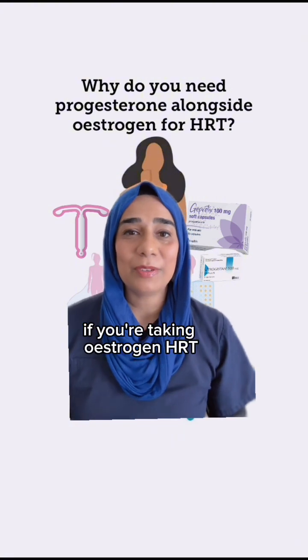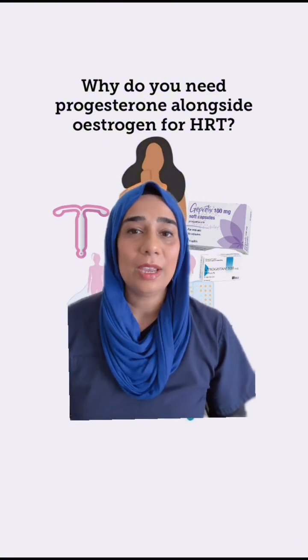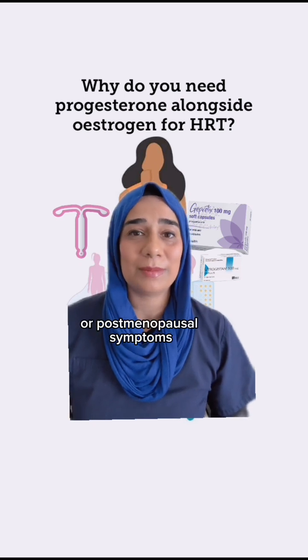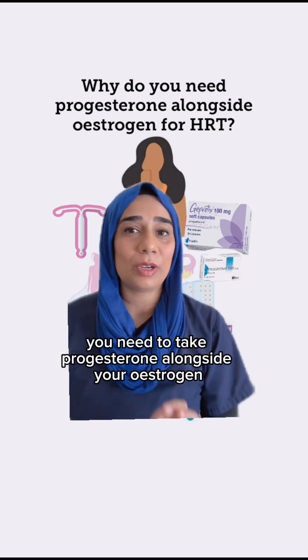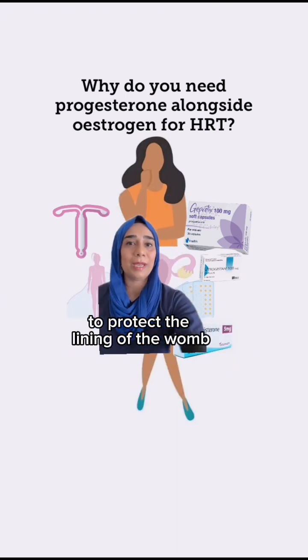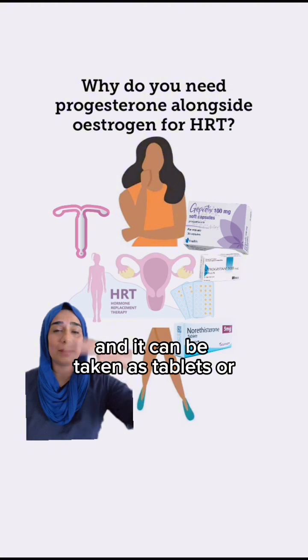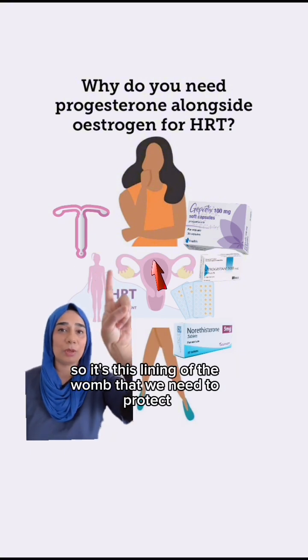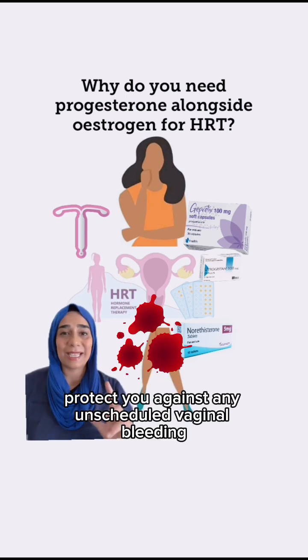Just to recap: if you're taking oestrogen HRT for the management of your perimenopausal, menopausal, or postmenopausal symptoms and you have a womb, you need to take progesterone alongside your oestrogen to protect the lining of the womb against endometrial cancer. It can be taken as tablets or Mirena coils. It's this lining of the womb that we need to protect, and also protect you against any unscheduled vaginal bleeding.